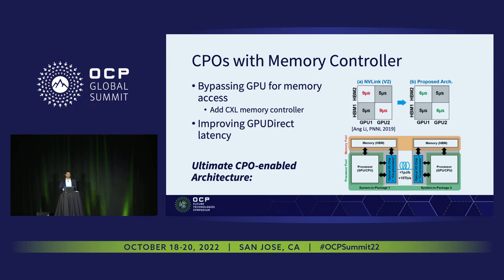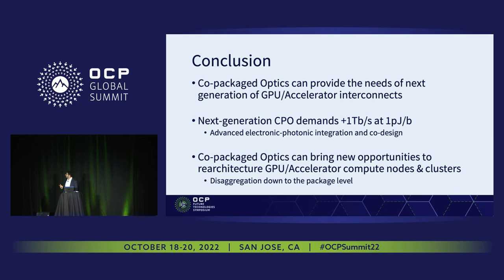In conclusion, co-packaged optics can provide — and is arguably the only promising solution to provide — the off-package bandwidth needs of next-generation GPU accelerators. Next generations should target energy efficiencies around or better than one picojoule per bit. Two possible paths forward are more advanced electronic-photonic integration and co-designing electronics with photonics. And once co-packaged optics are added to data centers, we should think about what new architectures they enable. Thank you.